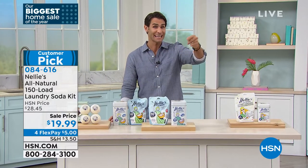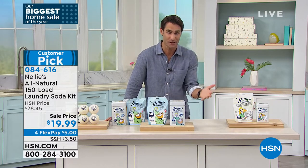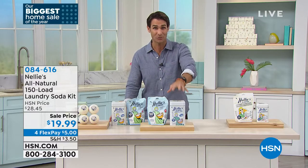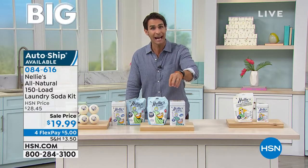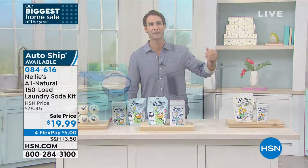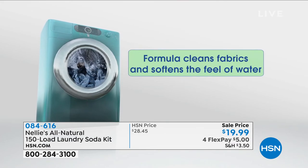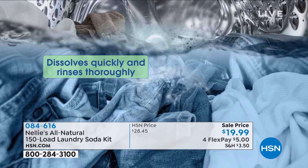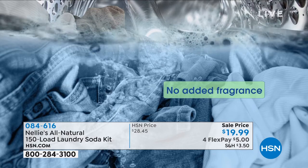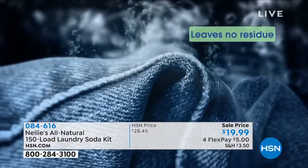$20 for 150 loads — $19.99 for 150 loads. You are hearing that correctly. You can also lock this in on AutoShip, which means you will never run out of it. AutoShip is totally customizable — you choose how often it's sent to you, and it locks in this price. It is completely hypoallergenic, completely non-toxic, and biodegradable.